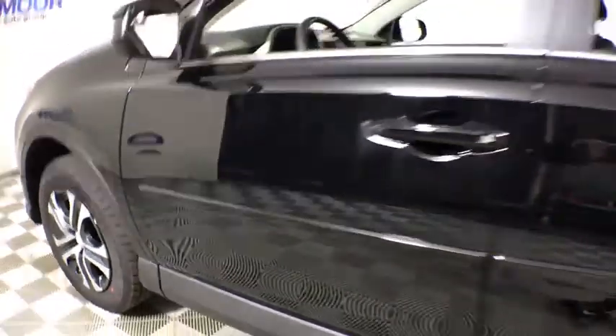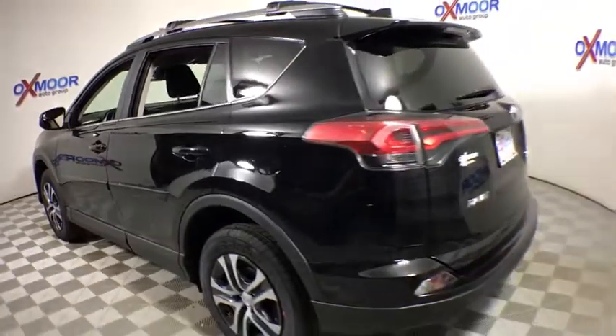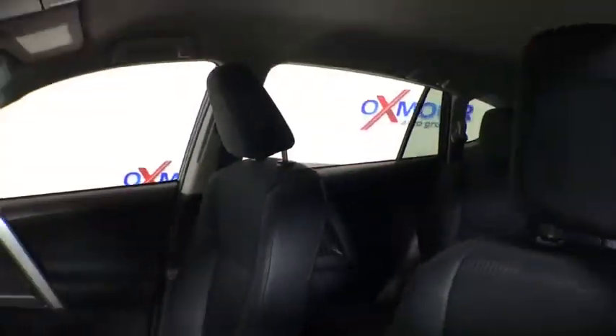The 2017 Toyota RAV4. The RAV4 is one of the most fuel-efficient SUVs in its class. Versatile and efficient, RAV4 mixes the comfort and drivability of a sedan with the benefits of an SUV.